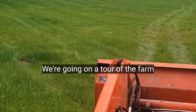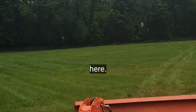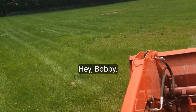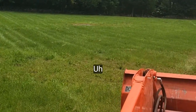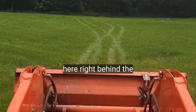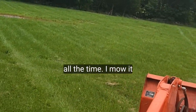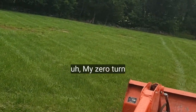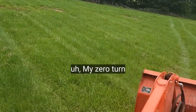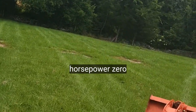We're going on a tour of the farm here. It's probably five or six acres here right behind the house that I keep mowed all the time. I mow it with my zero-turn mower, the Bad Boy. It's 37 horsepower, zero-turn.